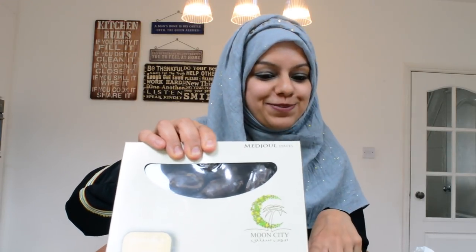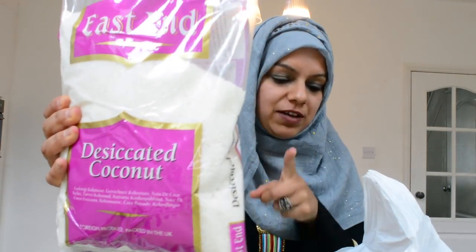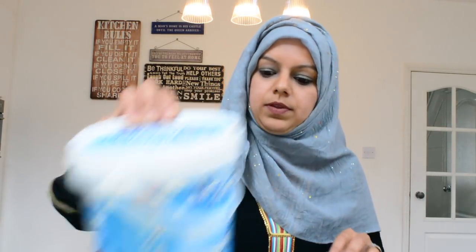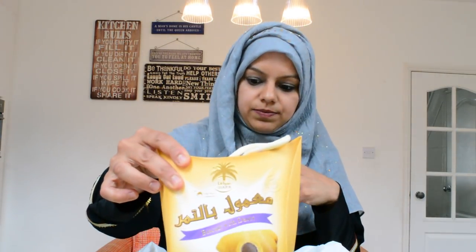I'll also be using some dried cranberries. I've got some Medjool dates — they're my favorite — and I'll be using those for a recipe I'll be uploading soon. I also have some desiccated coconut for the recipe, some yogurt, and some mangoes, which I'll be using for a recipe I'll be uploading as well.